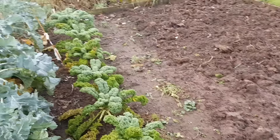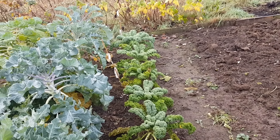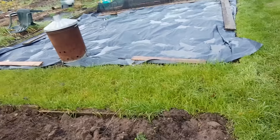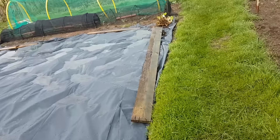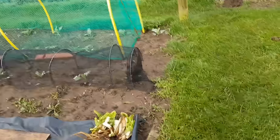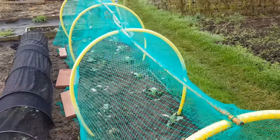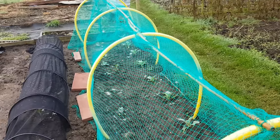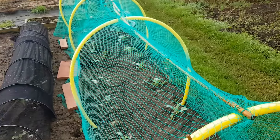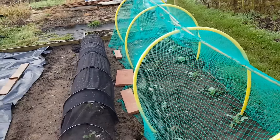I think my kale's starting to suffer a little bit now, but we've had a good crop off that — bags and bags and bags of it, so I can't complain. The overwintering cauliflower and cabbage are still doing fine, no problems there at the moment. Obviously they're not growing a lot this time of year, but they're not dying — that's the main thing.